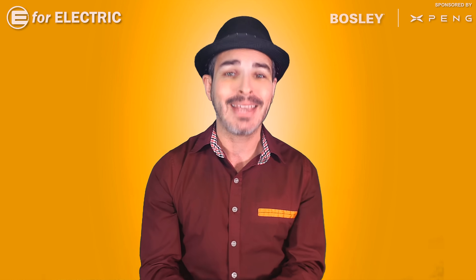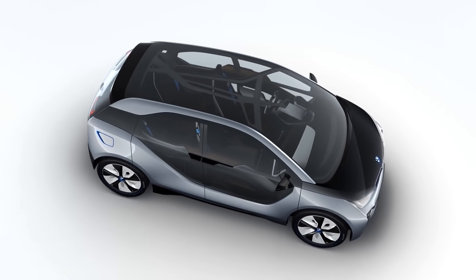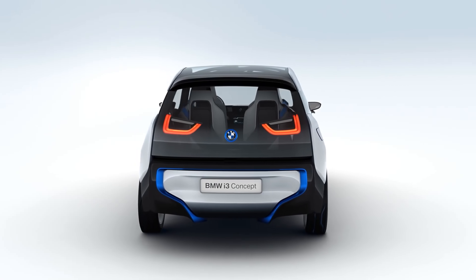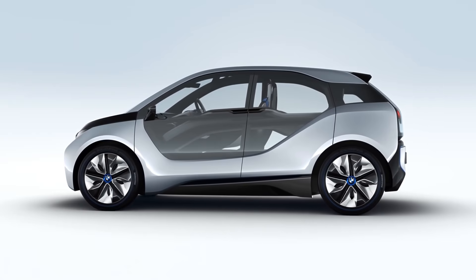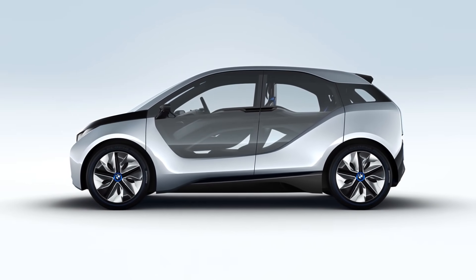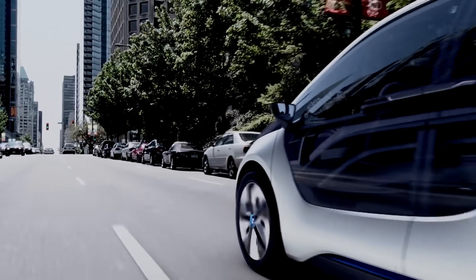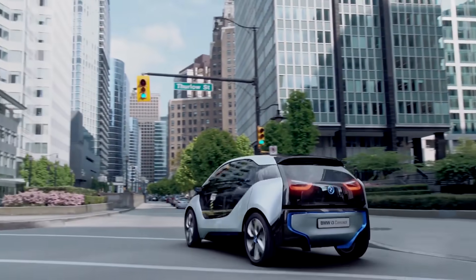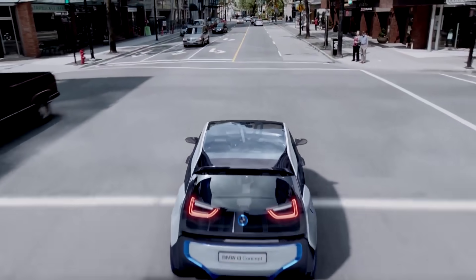Number four is the BMW i3 concept. Now, you're probably saying — Alex, you absolutely hate the i3 design. That's right, I do, but the concept was actually quite beautiful, especially with the lines and the very glassy look. As a matter of fact, if that's how they'd gone to market, I probably would have considered buying one — but unfortunately, it is what it is.